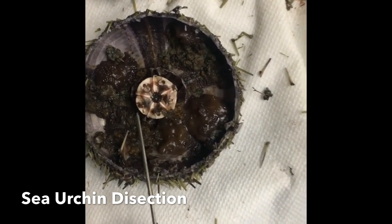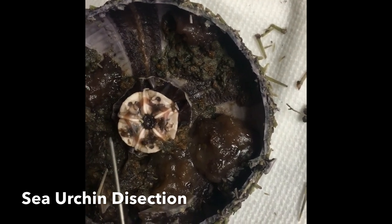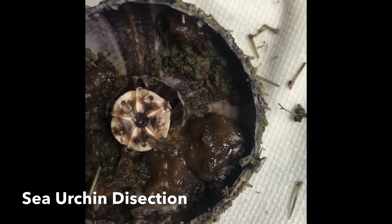And closer over here is the ring canal. It's a muscular ring that circles the esophagus and is part of the water vascular system.